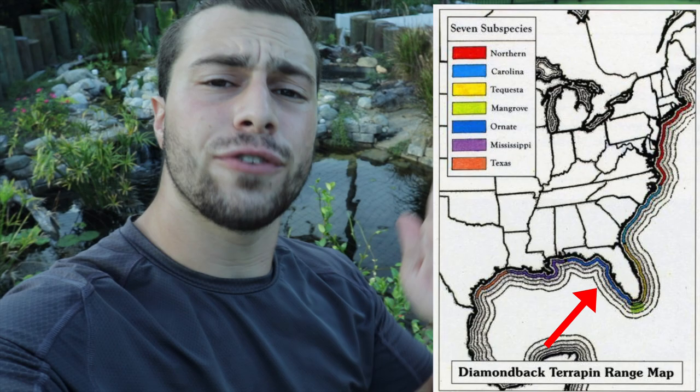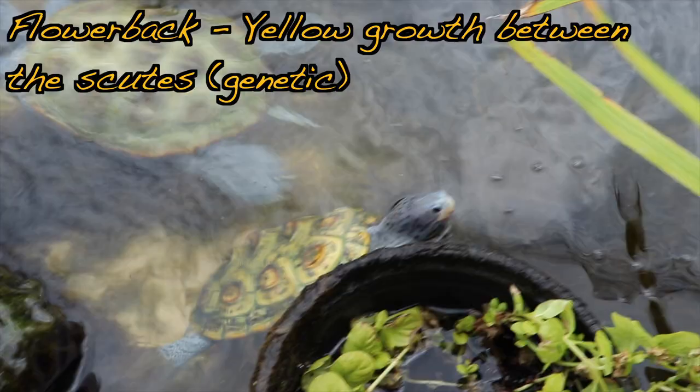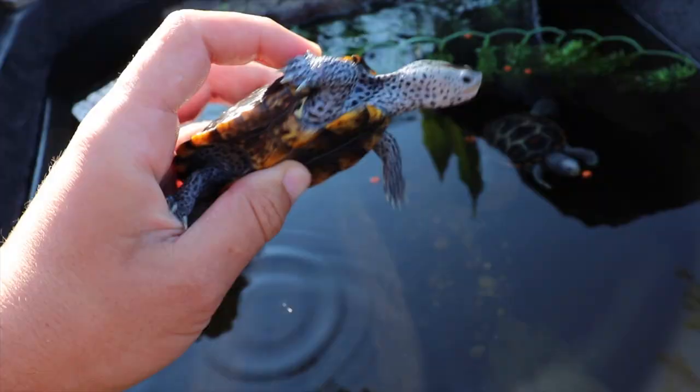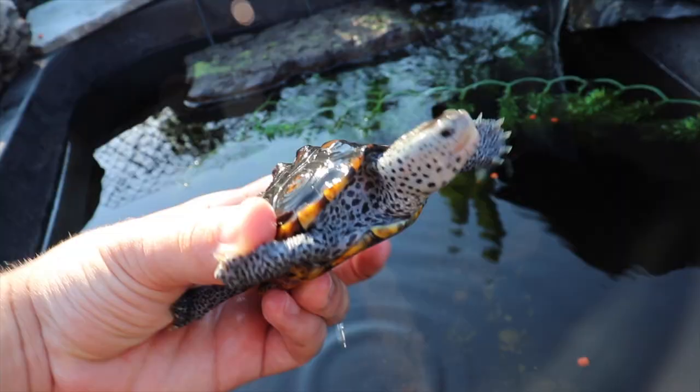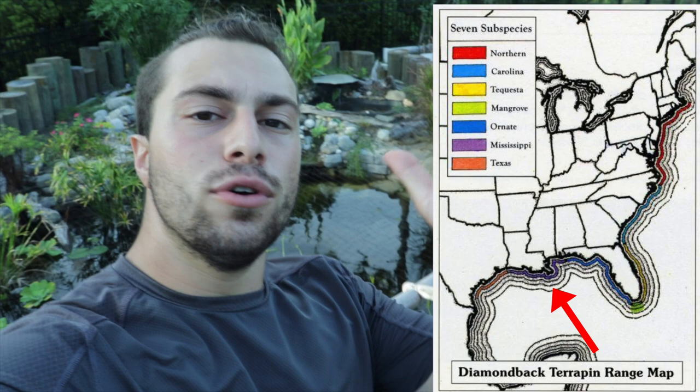Moving to the gulf coast of Florida, those are the ornate diamondback terrapins, Malaclemys terrapin macrospilota. They usually have black shells with yellow spots on their scutes in the middle, unless they happen to have the flower back trait like Crush has. She is an ornate diamondback terrapin with that yellow coloration coming in. Normally they look like Nilla, who is also an ornate but doesn't have that flower back characteristic. These are available in captivity — plenty of people breeding them — but they're way more expensive than the northerns.